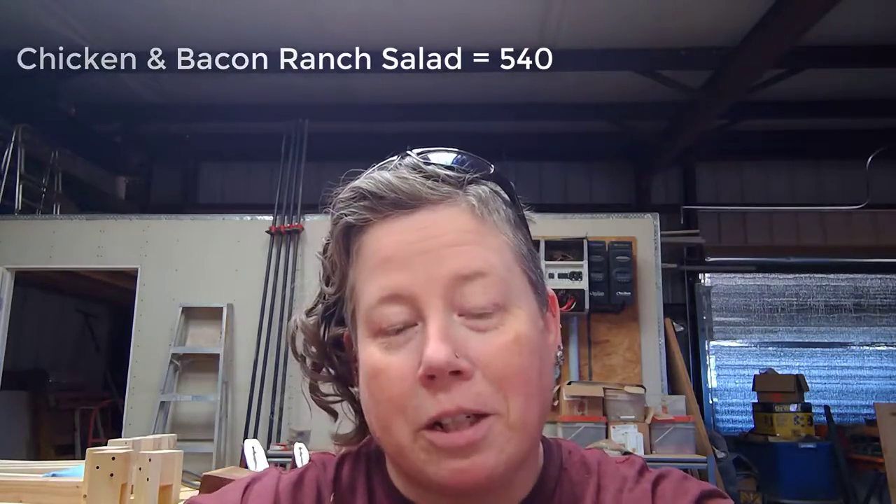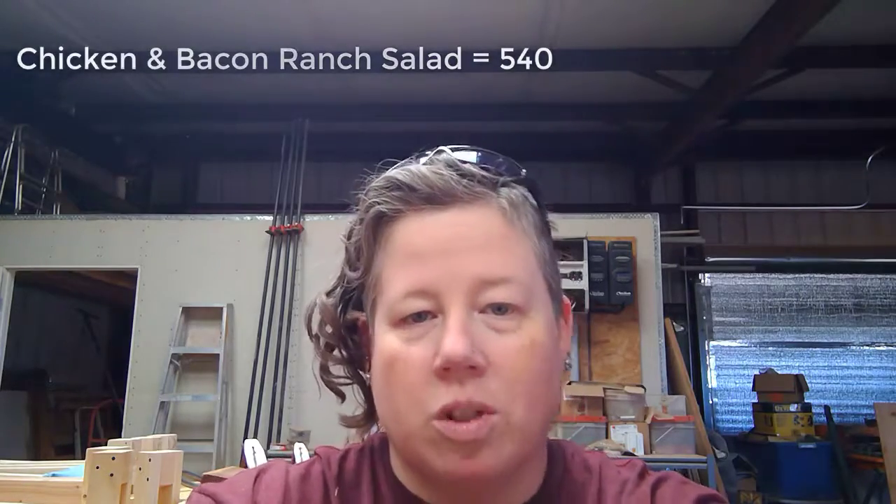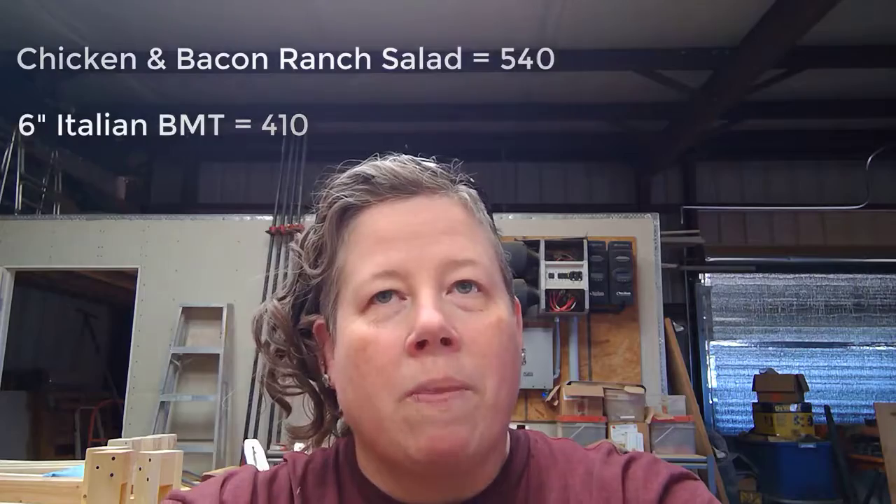And just for comparison, everybody goes to Subway to eat a healthy sandwich, and sometimes you're probably going to get the salad. Well, the Chicken and Bacon Ranch Salad from Subway is a grand total of 540 calories, as opposed to the Italian BMT sandwich, which is 410 calories. So you might think you're doing something good for yourself by getting the healthy salad, but in reality you might not be — you might be better off getting a burger.